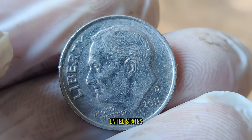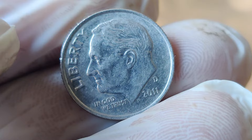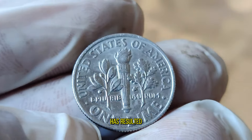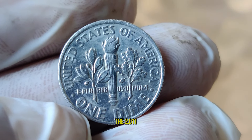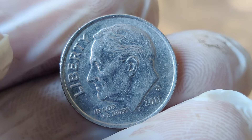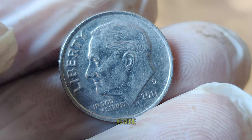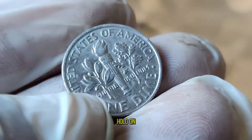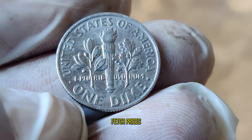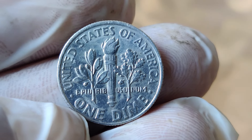The 2011 United States one-dime coin may appear like any other dime at first glance, but upon closer inspection, you'll notice something extraordinary. This particular coin bears a rare error that sets it apart from the rest. A mistake made during the minting process has resulted in a misprint on these dimes, making them incredibly scarce and highly sought after by collectors worldwide. Recent auctions have seen these coins fetch prices ranging from hundreds to even thousands of dollars. What might have once slipped through your fingers as mere pocket change could now be your ticket to financial freedom.